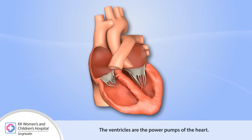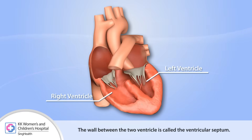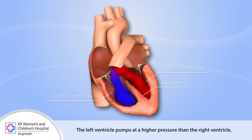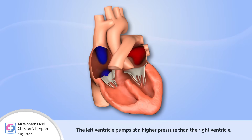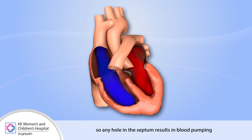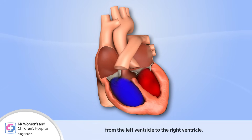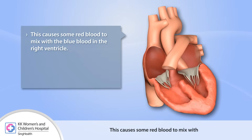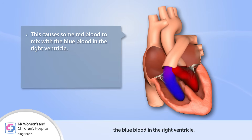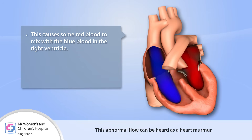The ventricles are the power pumps of the heart. The wall between the two ventricles is called the ventricular septum. The left ventricle pumps at a higher pressure than the right ventricle, so any hole in the septum results in blood pumping from the left ventricle to the right ventricle. This causes some red blood to mix with the blue blood in the right ventricle. This abnormal flow can be heard as a heart murmur.